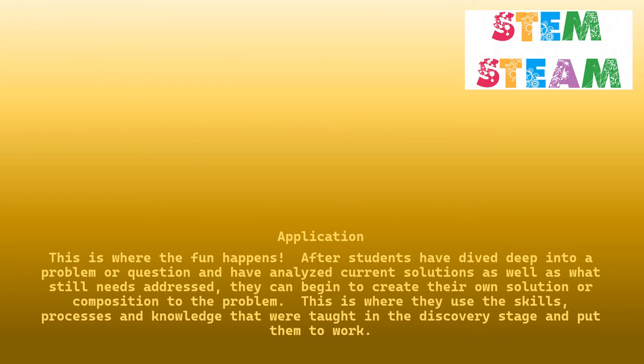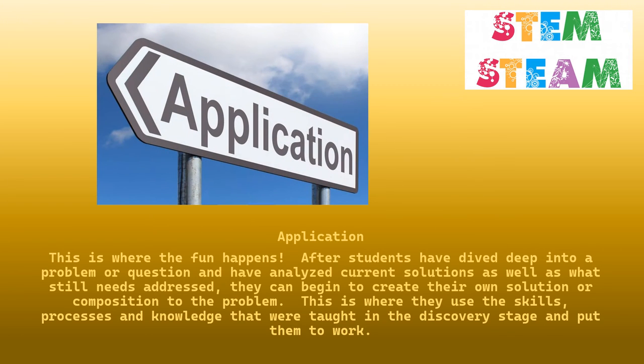Application. This is where the fun happens. After students have dived deep into a problem or question and have analyzed current solutions as well as what still needs addressed, they can begin to create their own solution or composition to the problem. This is where they use the skills, processes, and knowledge that were taught in the discovery stage and put them to work.